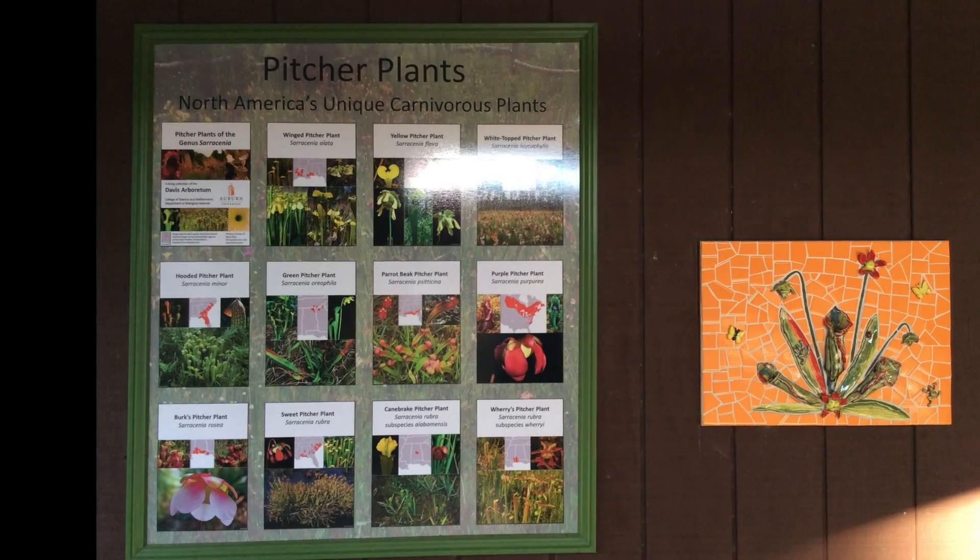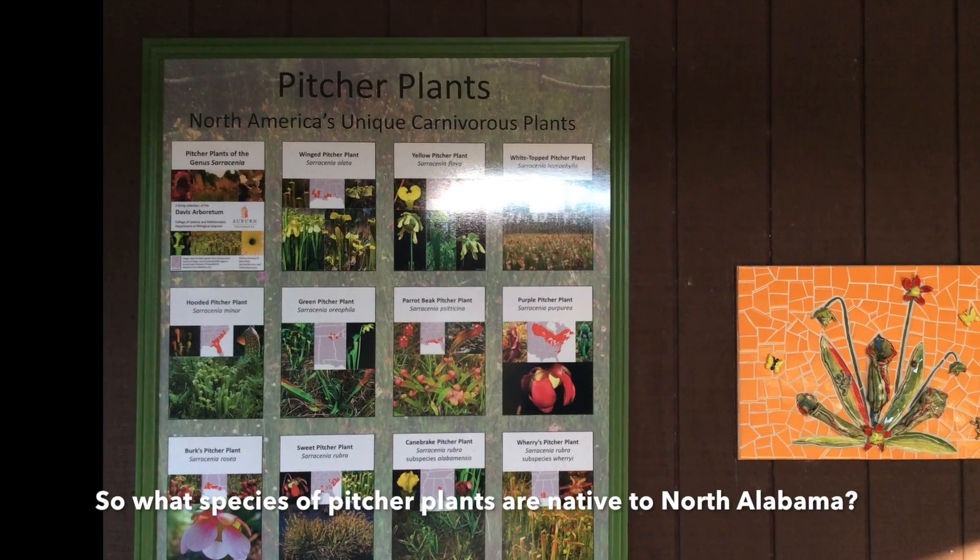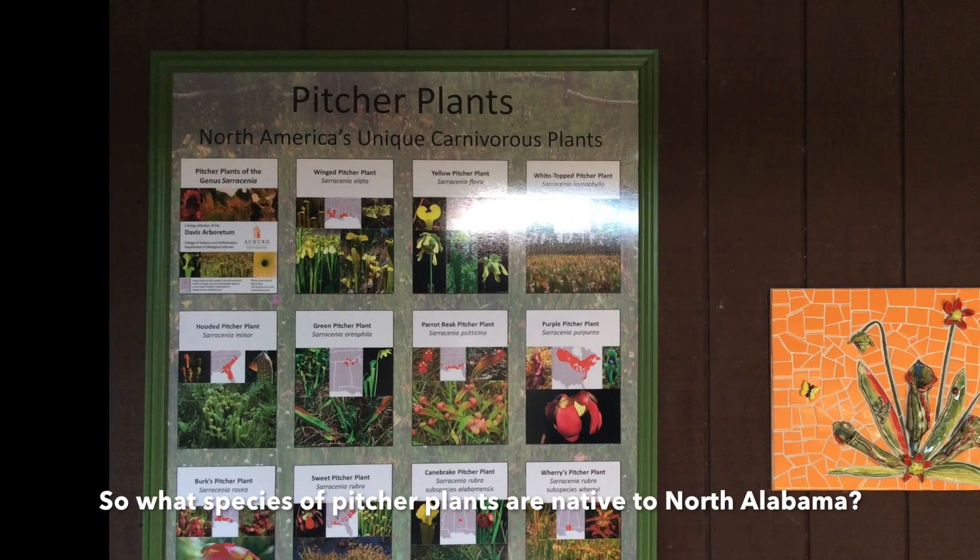Well, depending on your view of the taxonomy, there are 8 to 11 species of pitcher plants in Alabama.